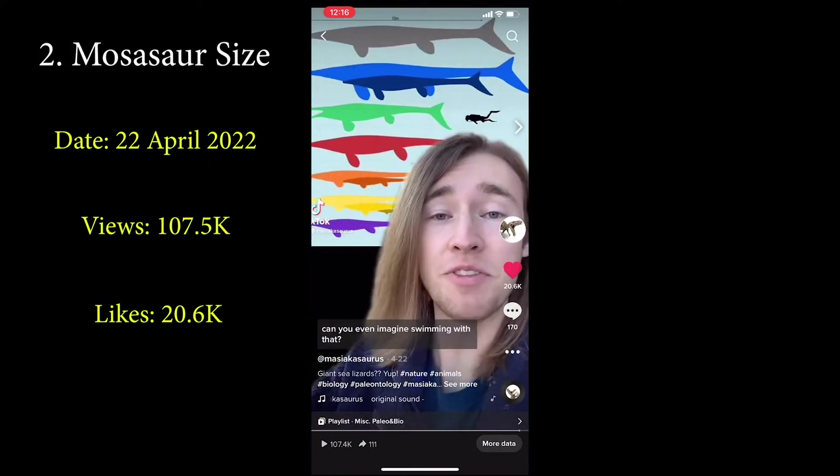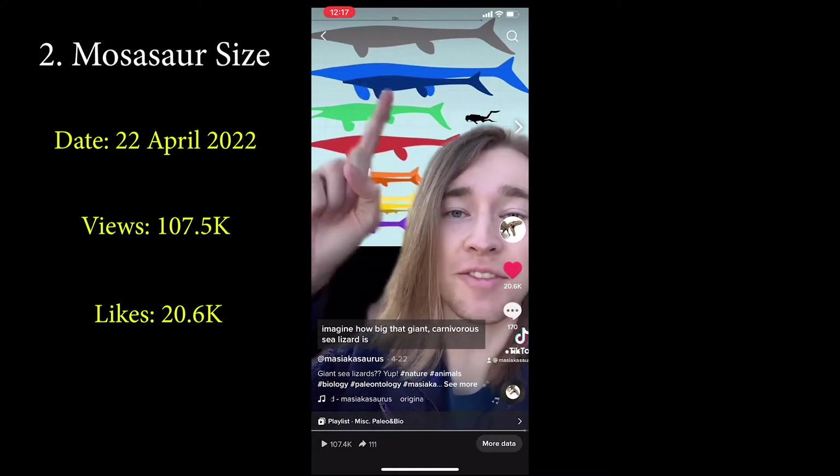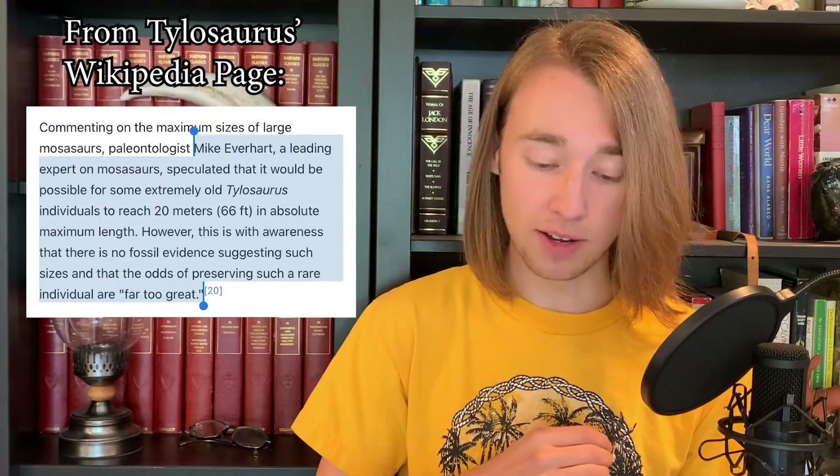Forty feet is that gray one — can you even imagine swimming with that? It's amazing. Here's a quick YouTube exclusive: Michael Everhart, one of the world's foremost experts on mosasaurs, apparently writes in his book Oceans of Kansas that it would be possible for some extremely old Tylosaurus individuals to reach 20 meters or 66 feet in absolute maximum length. However, there is no fossil evidence suggesting such sizes, and the odds of preserving such a rare individual are far too great. Like many reptiles today, perhaps they didn't stop growing as they aged — so a very old individual maybe could have grown much larger than normal.